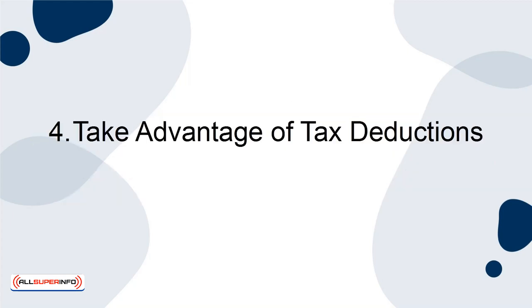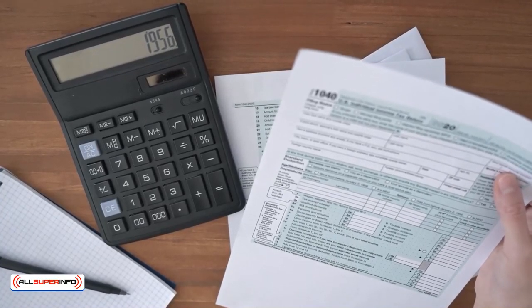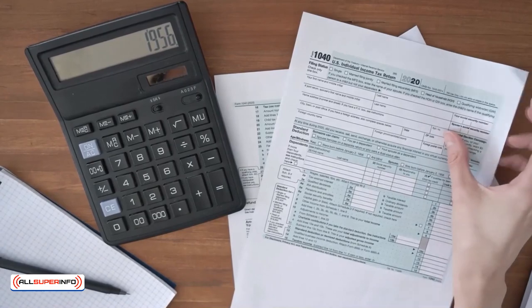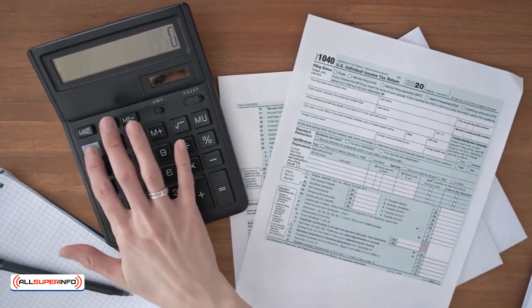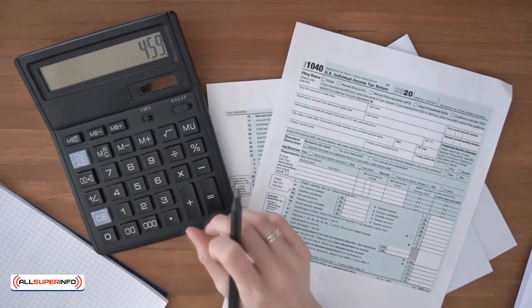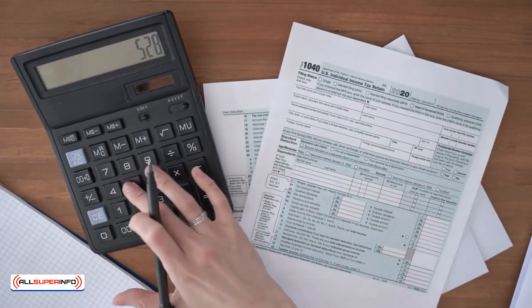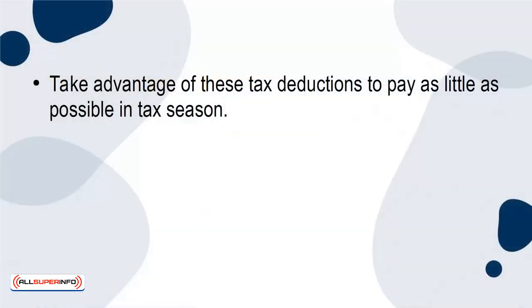4. Take Advantage of Tax Deductions. As a solopreneur, you get more tax deductions. This can include features of your home office and even your internet and phone bills, if they're used for your business. Even specialized publications, subscriptions, and car mileage can be tax deductible. Take advantage of these tax deductions to pay as little as possible in tax season.